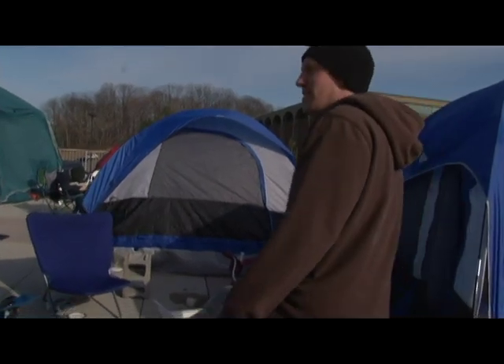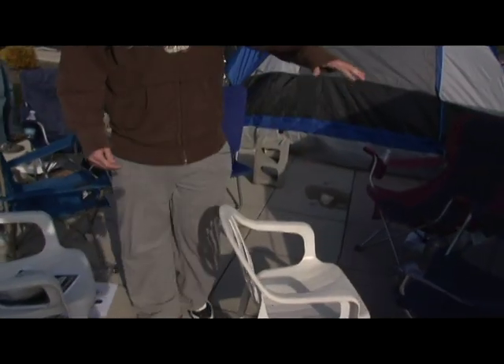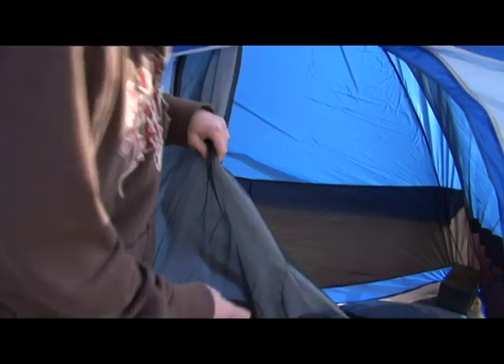We got a bunch of chairs, we got two tents — they both sleep six but they fit about twelve comfortably. Right now this one's just for storage. We got them weighed down with cinder blocks. We got baseball gloves, footballs.